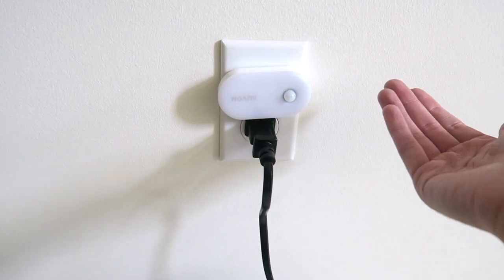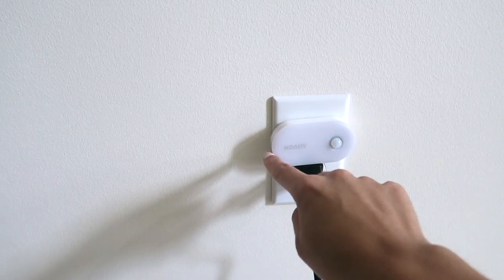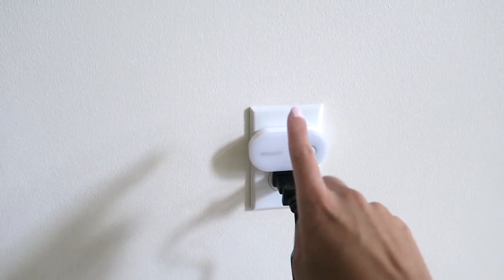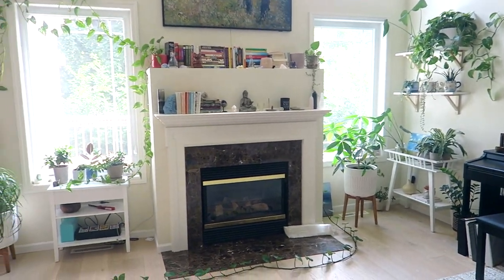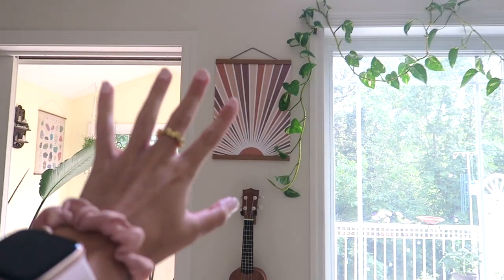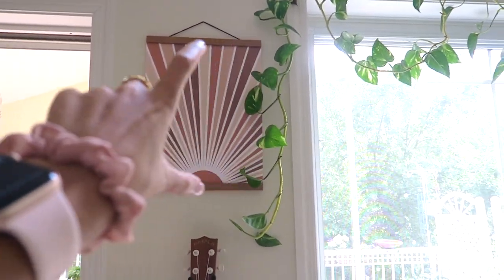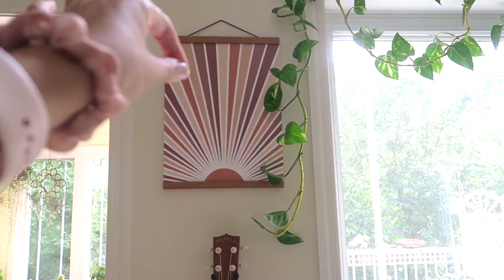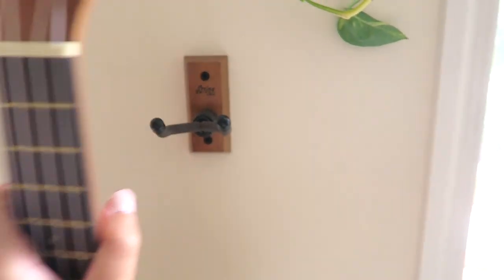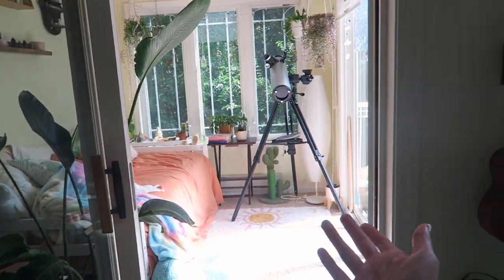I also have a motion-sensor nightlight from Amazon — it's night-mode activated, so once it gets dark it turns on only when there's motion. It gets really bright and has settings on the side. It comes in a pack of two. Also in my living room on the wall is a sun print in a magnetic wood strip hanging frame, both from Amazon. For my ukulele, the stand is from Amazon — super sturdy, came in a pack of two.